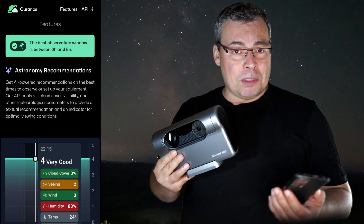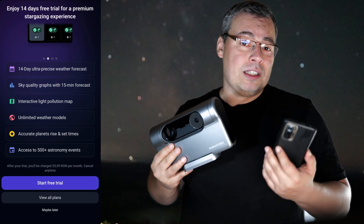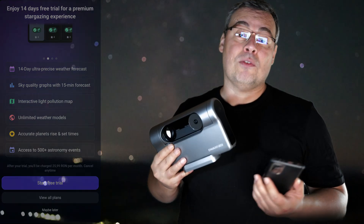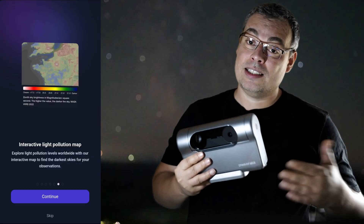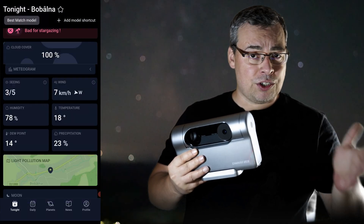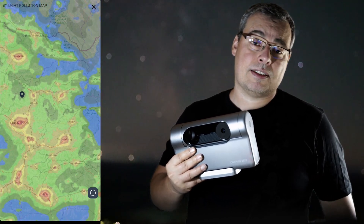So why is this app so special? Because it will allow you to plan your astrophotography sessions and know when is the best time to go and capture the Milky Way, and also the best location — it has a dark sky map that can help you find dark sky locations or compare multiple locations to see where you have the best sky conditions.